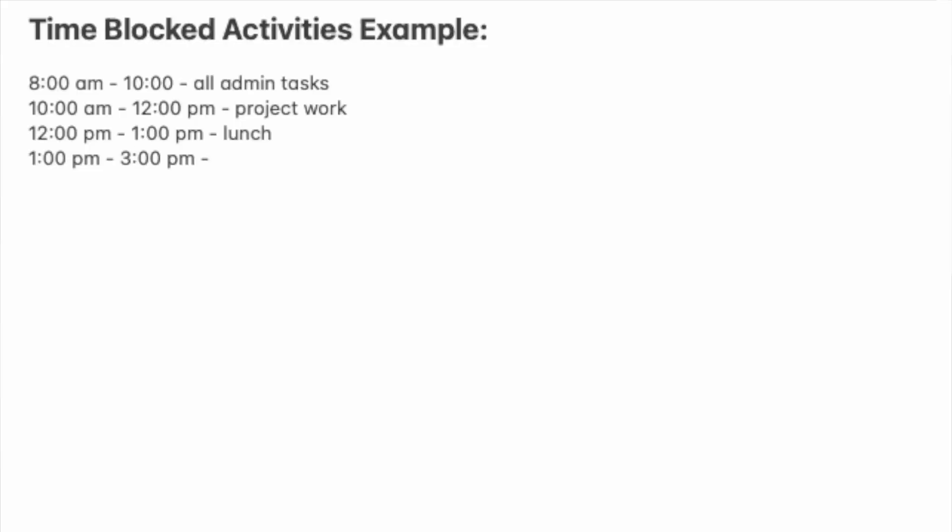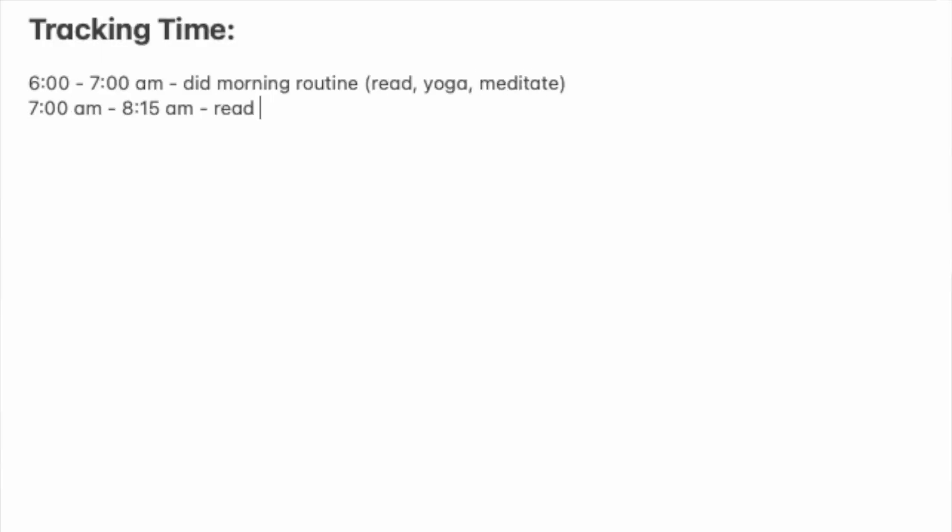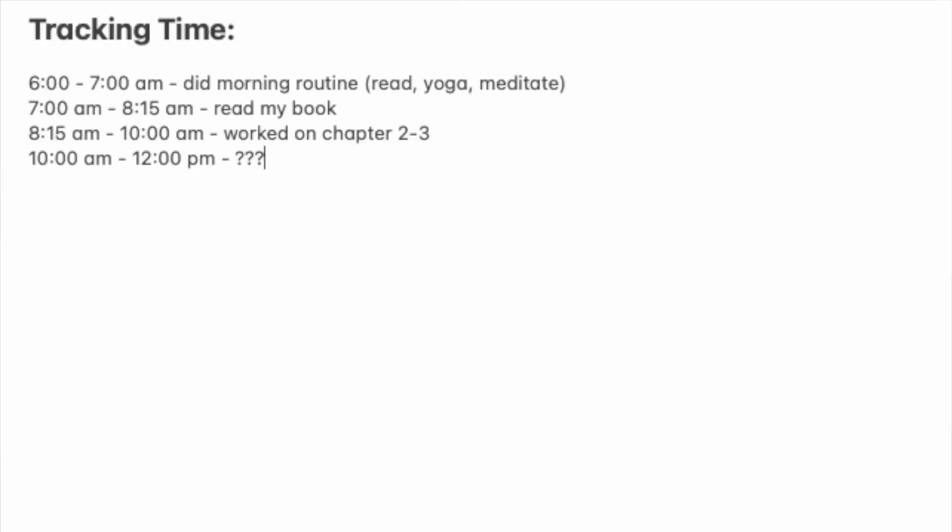For time blocking, where you do a bunch of grouped tasks during a specific time frame, this way of time management is effective because it allows you to batch tasks together. But after doing this for a while, I found it took me way longer than it should have to figure out which tasks needed to be done first, next, or last. And for time tracking, where you write down the start and end time of every single task, it takes way too much time, and sometimes you'll forget to write down what tasks you did and how long they took.